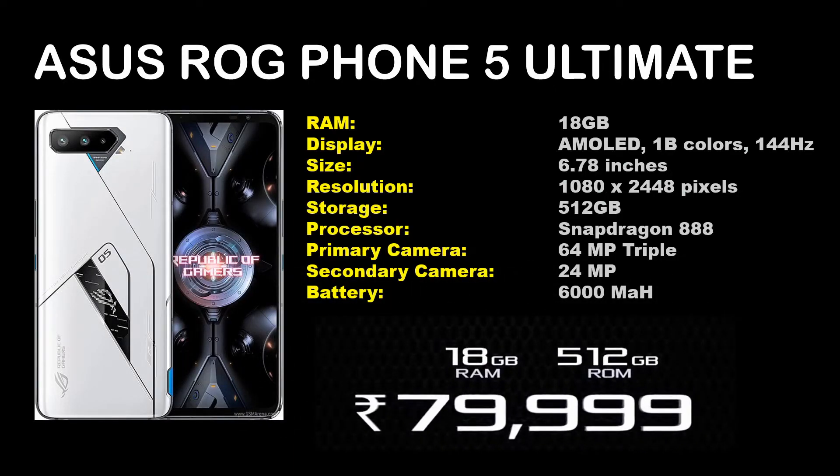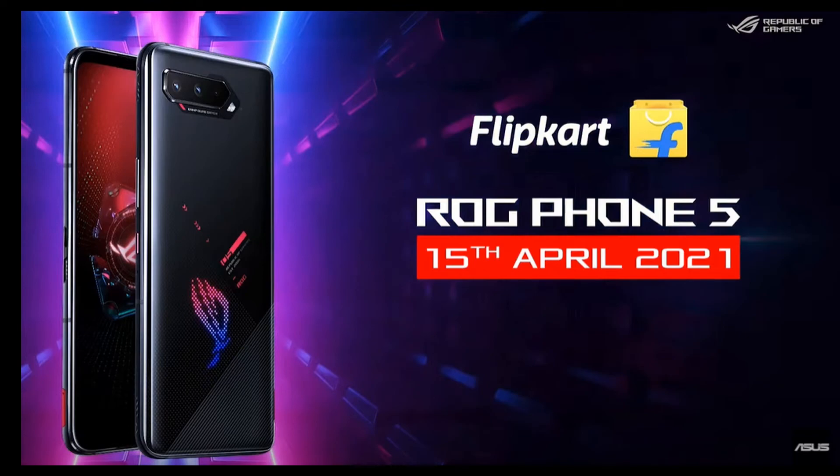So this wraps up the overview of the Asus ROG Phone series that is going to be launched. The launch date in India is 15th April 2021, as revealed by Asus. That's it for this video. This is your boy the Average Game 9 signing off — you guys take care, and I'll see you in the next one.